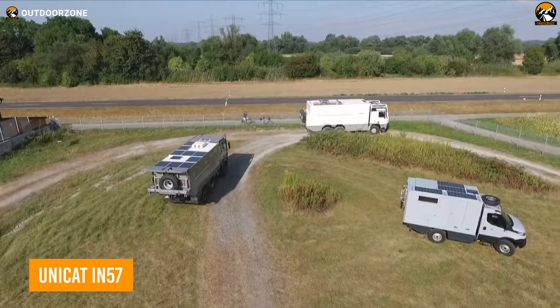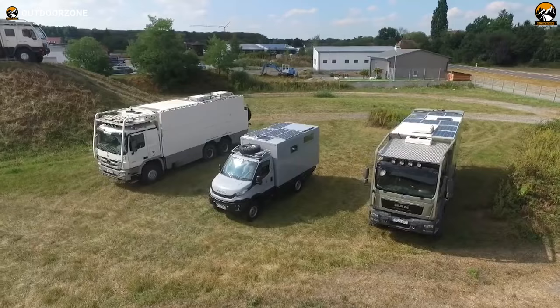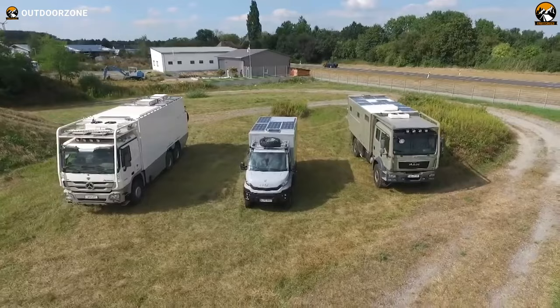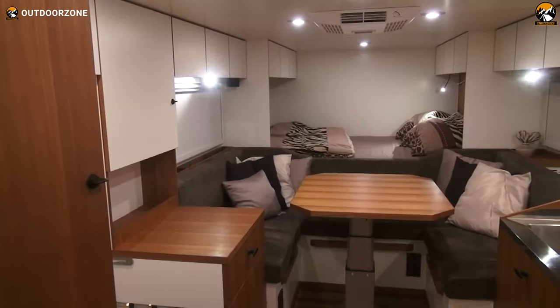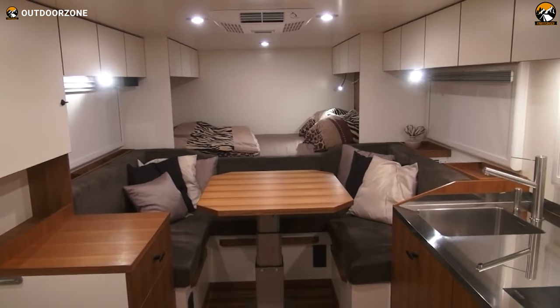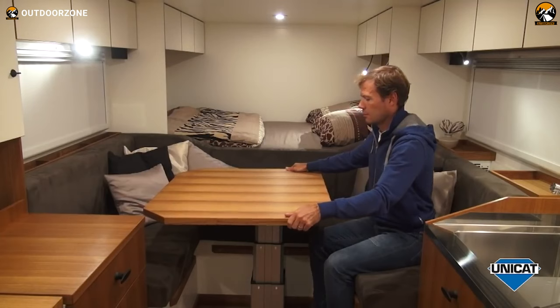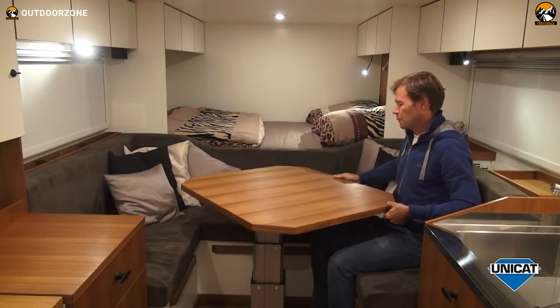Next up on the list, we have the Unicat IN 57, a subtle one of Unicat's IN lineup to meet everyone's expectations. Built on the dependable MAN TGM 18.340 chassis, Unicat modified this one pretty nicely to make good use of the 4x4 drivetrain. The spacious living space includes a washing machine, a kitchen with a sink, a proper heating system, and every other appliance to make the journey comfortable. The lounge area can be converted into a dinette, and a double bed right beside it is comfy enough to sleep after all the bumpy drives.